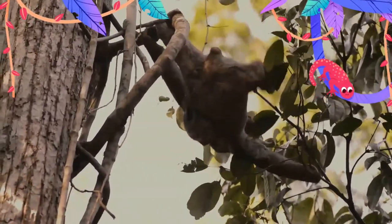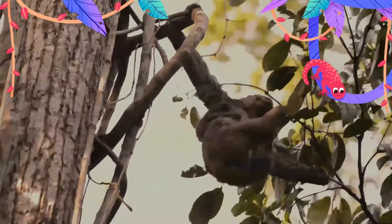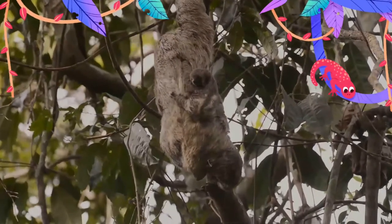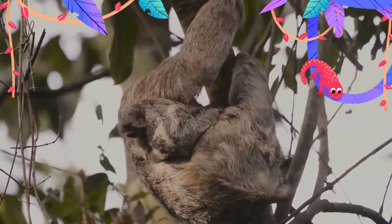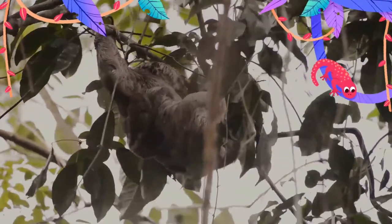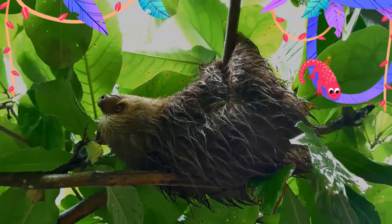They are thought to have evolved their morphology via parallel evolution from terrestrial ancestors. Sloths are so named because of their very low metabolism and deliberate movements — the word sloth relates to slowness and literally means laziness. Their slowness permits their low energy diet of leaves and avoids detection by predatory hawks and cats that hunt by sight.